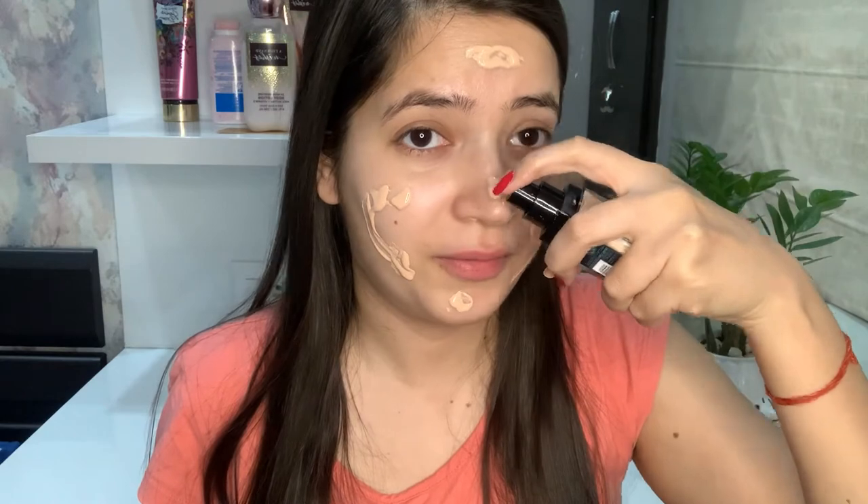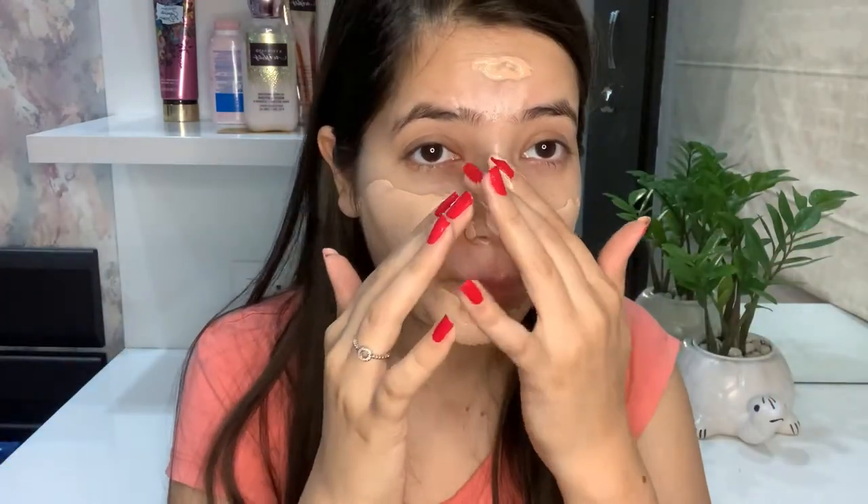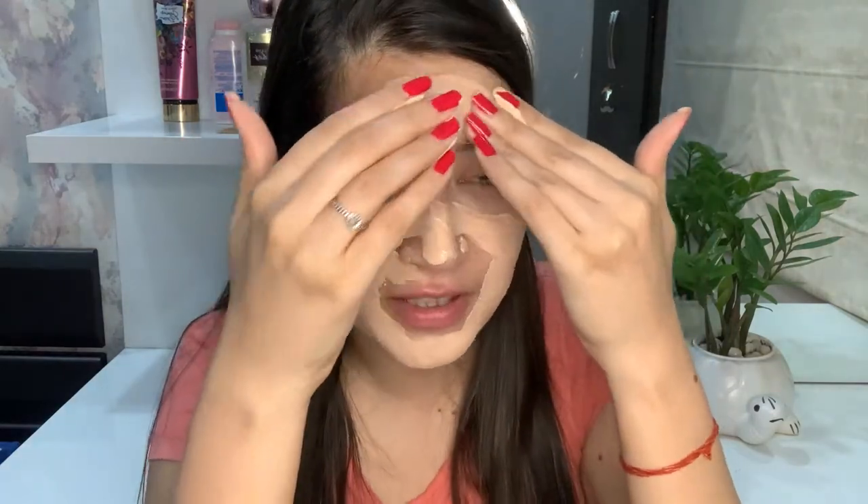I have never used this much amount of foundation in my life. Oh god, it's gross, like seriously. This cream oil feels like I am putting a face cream on — it seems like I have a face mask on.